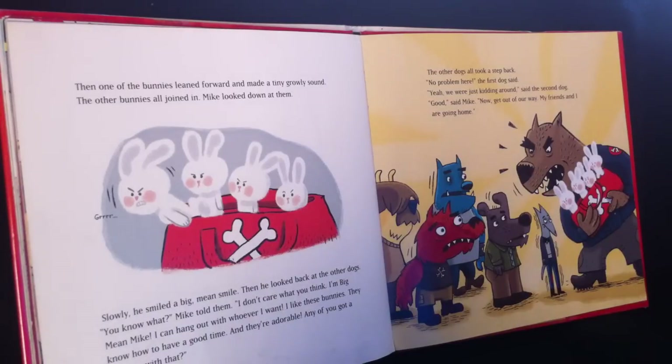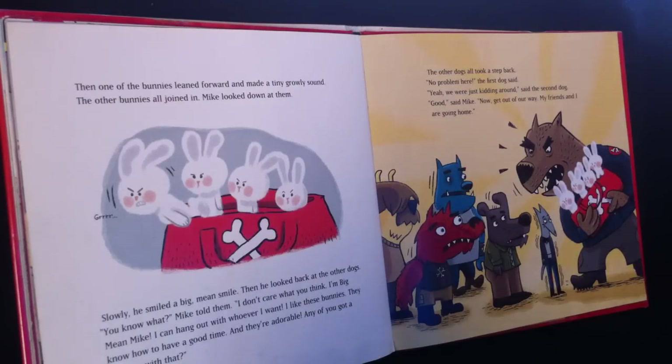The other bunnies all joined in. Mike looked down at them. Slowly, he smiled a big mean smile. Then he looked back at the other dogs. "You know what?" Mike told them. "I don't care what you think. I'm big mean Mike. I can hang out with whoever I want. And I like these bunnies. They know how to have a good time and they're adorable. Any of you got a problem with that?" The other dogs all took a step back. "Uh, no problem here," said the first dog. "Yeah, we were just kidding around," said the second dog. "Good," said Mike. "Now get out of my way. My friends and I are going home."